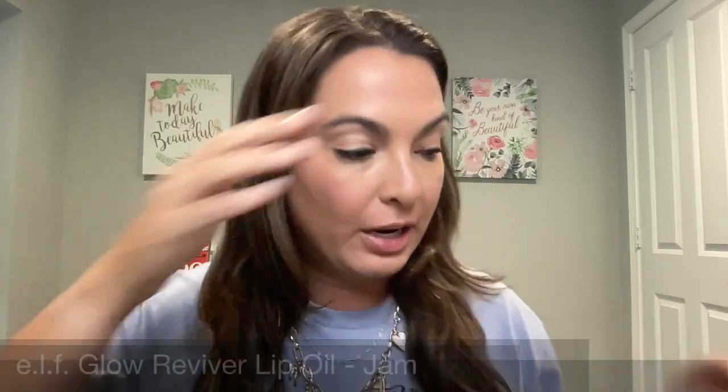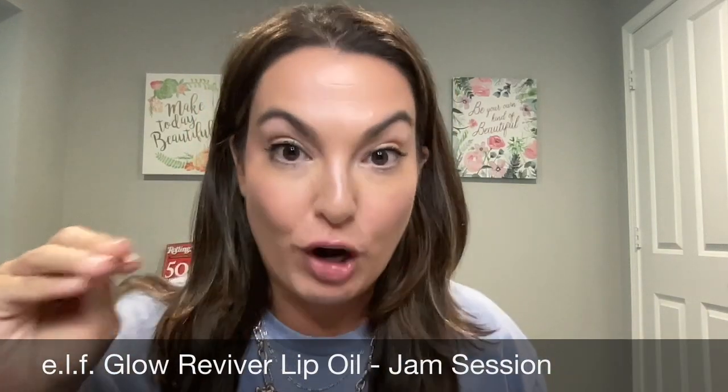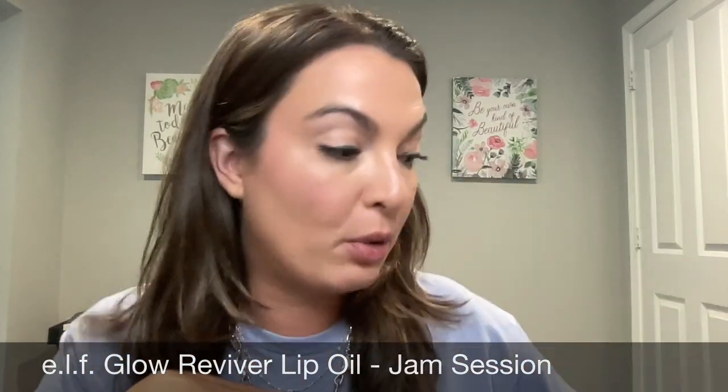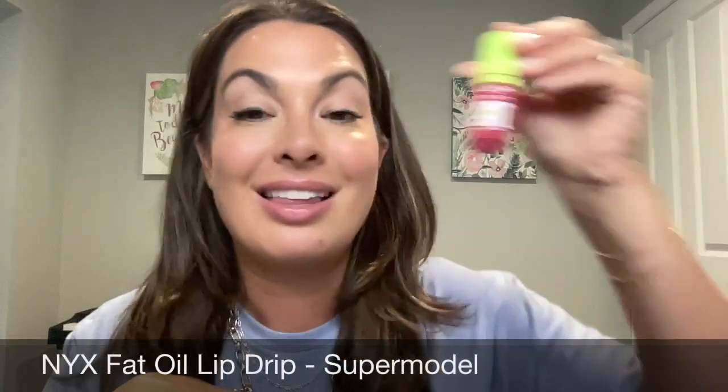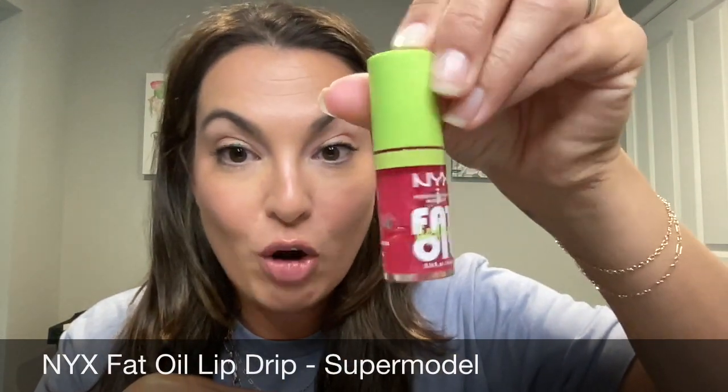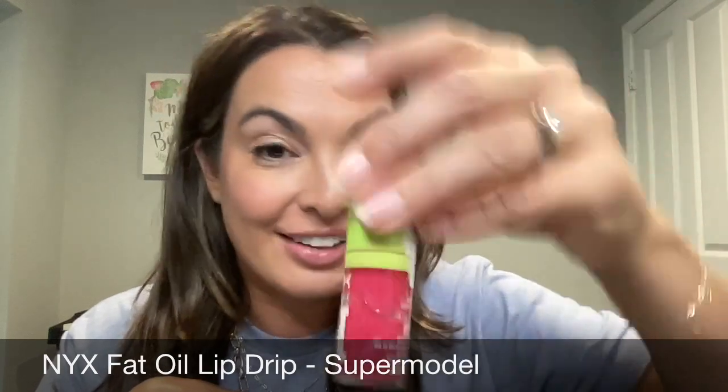Let's get into this lip oil though. I am a huge fan of lip oils — I think they are so awesome. I've tried some really great ones, especially from the drugstore. There's the e.l.f. Glow Reviver lip oil, I recommend checking that out. The NYX Fat Oil Lip Drip — you can see this one here in Supermodel — I've been using the heck out of it. I love that one.